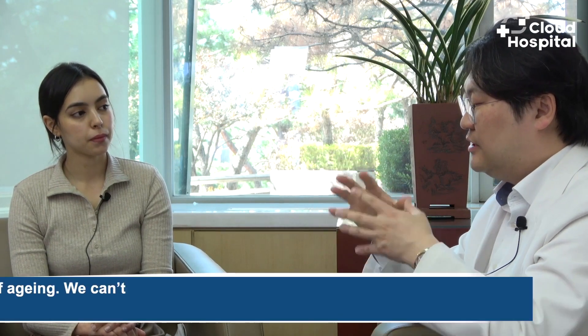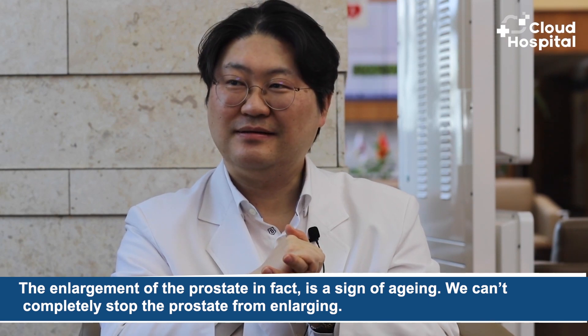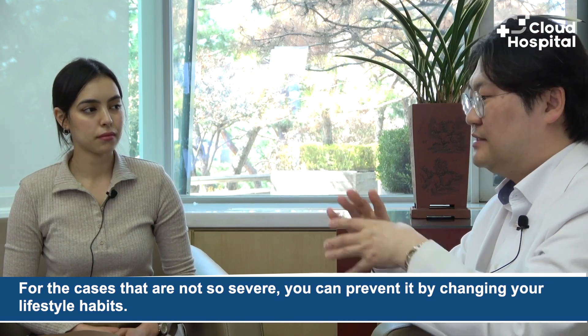Regarding prevention — many people ask if there are any ways to prevent prostate adenoma. The enlargement of the prostate is in fact a sign of aging. Just like you get wrinkles and gray hair as you get older, you can't completely stop the prostate from enlarging. But when it is enlarged extremely, we treat it with medication that stops it from enlarging further. This medication has the same ingredients as anti-hair loss drugs. For cases that are not so severe, you can also prevent it by changing your lifestyle habits.